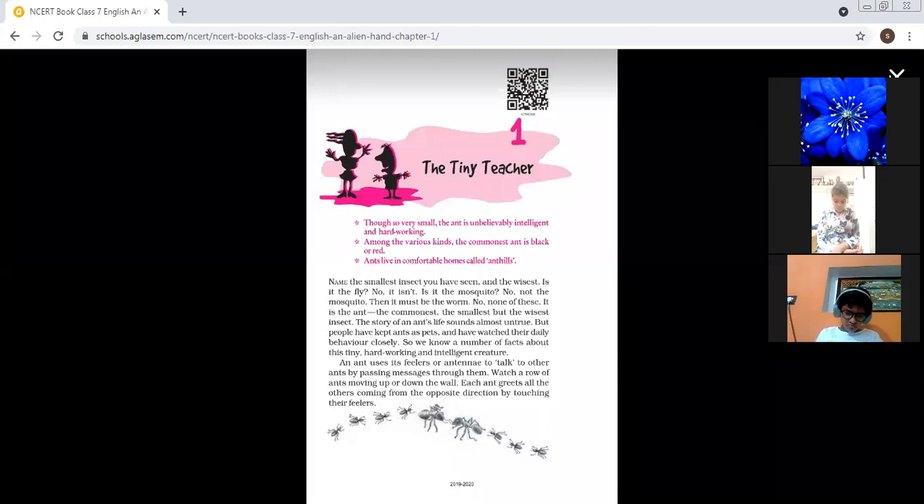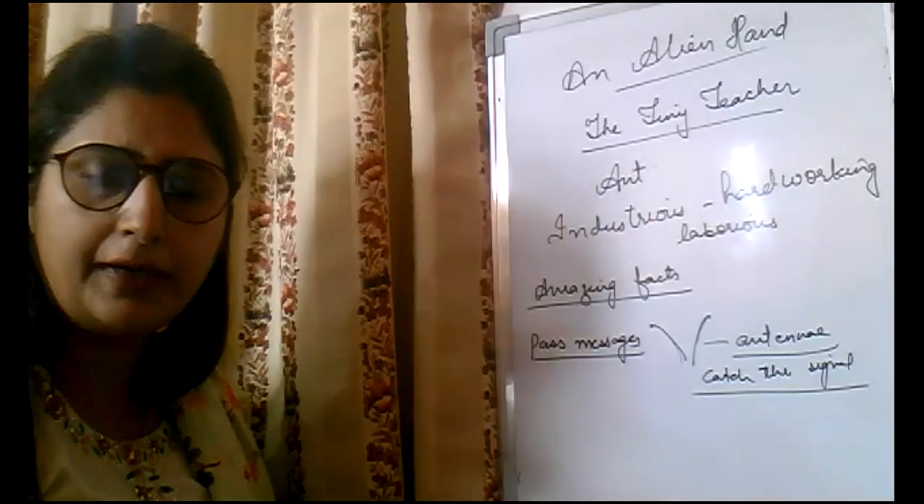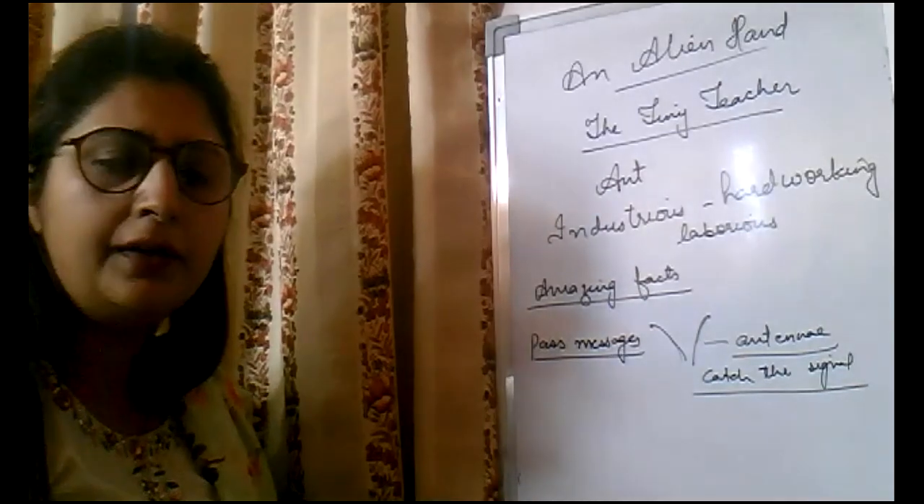Each ant greets all others coming from the opposite direction by touching their feelers. You must have seen that whenever ants are moving in opposite directions, they touch each other and then continue moving their way. It is because whenever an ant meets another ant coming from the opposite direction, they touch antennae and by touching these feelers, they get the signals.